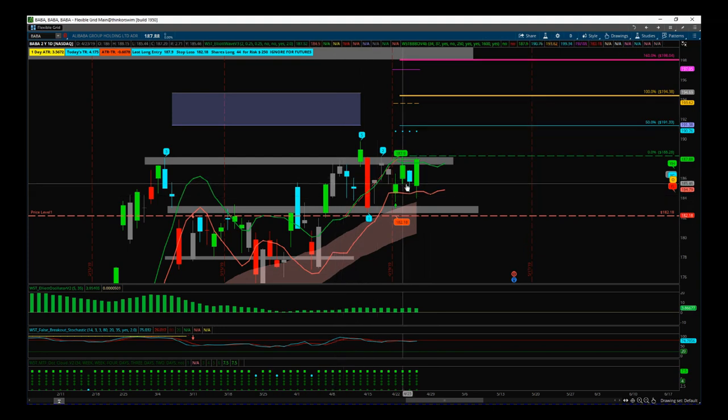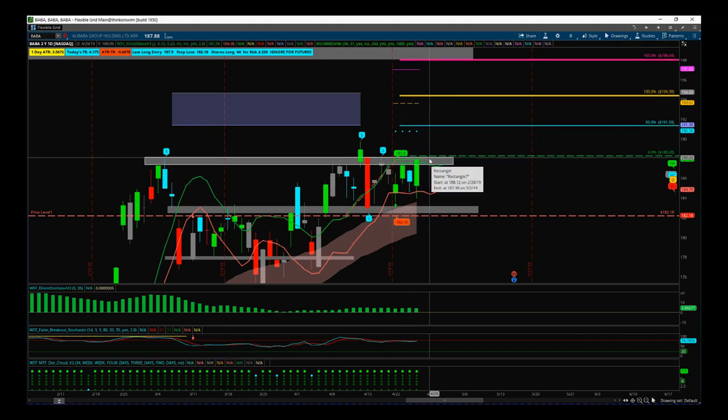Gray candles on our black box breakout indicator are up candles with low volume; green candles are up candles with higher volume. Yesterday we got a bullish engulfing from Wednesday's low volume down day, and we closed near the high — so we've got increased volume and good price action.